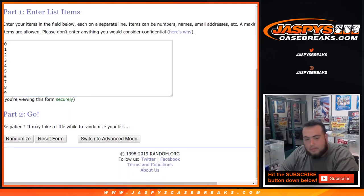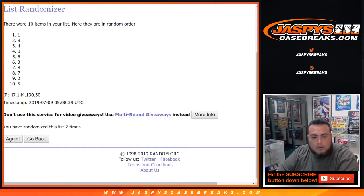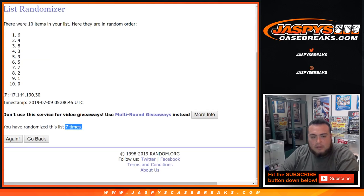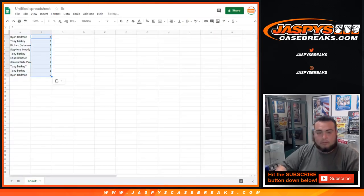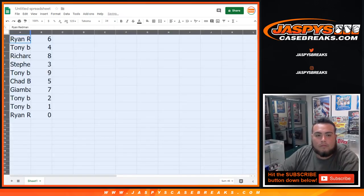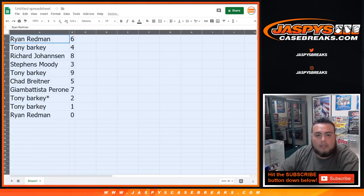Counting again: 1, 2, 3, 4, 5, 6, 7 — 7 times. We get 6, 6 down to 0. All right, Ryan — so you got 6.